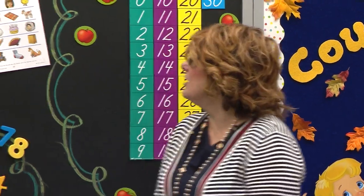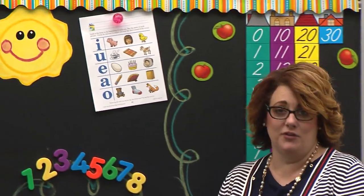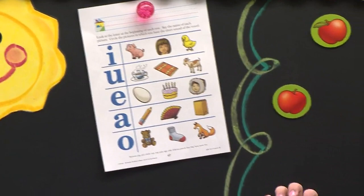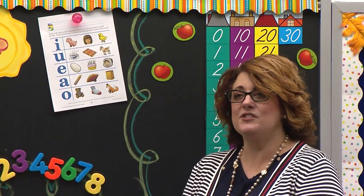We have a fun paper we're going to do today. Let's look at our paper. I see some vowels on our paper. Tell me our vowels. A, E, I, O, U. Good. And tell me what their sounds are.